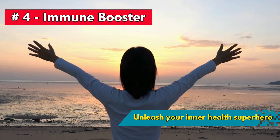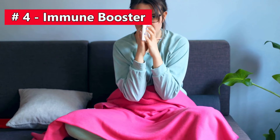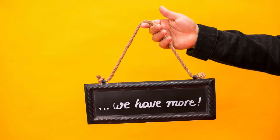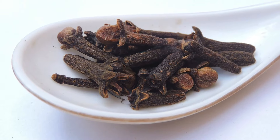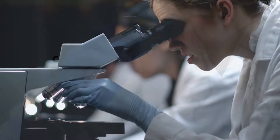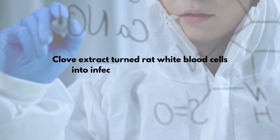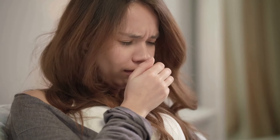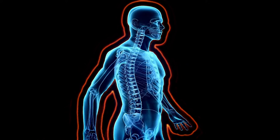Number 4: Unleash your inner health superhero with clove water. Tired of being under the weather all the time? It's time to spice things up — literally. Cloves bring in the A-team of antioxidants, bidding adieu to oxidative stress that weakens your immune system. Eugenol in clove water is like the commander-in-chief, rallying white blood cells to gear up for battle against infections. A study in the Journal of Immunotoxicology found that clove extract turned rat white blood cells into infection-fighting machines. Here's to a bulletproof immune system.